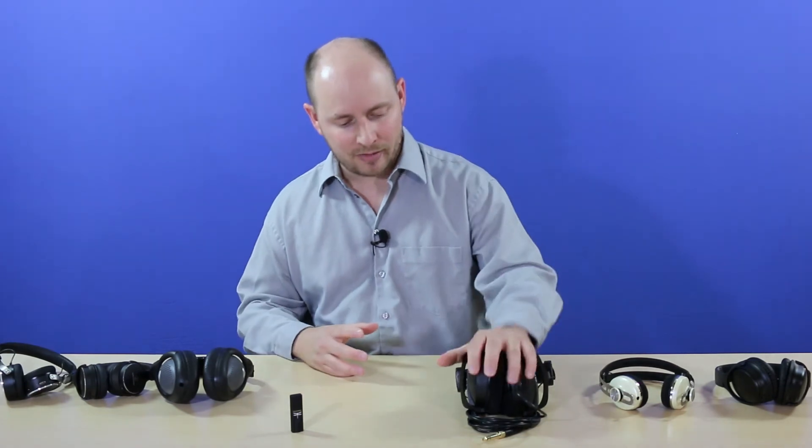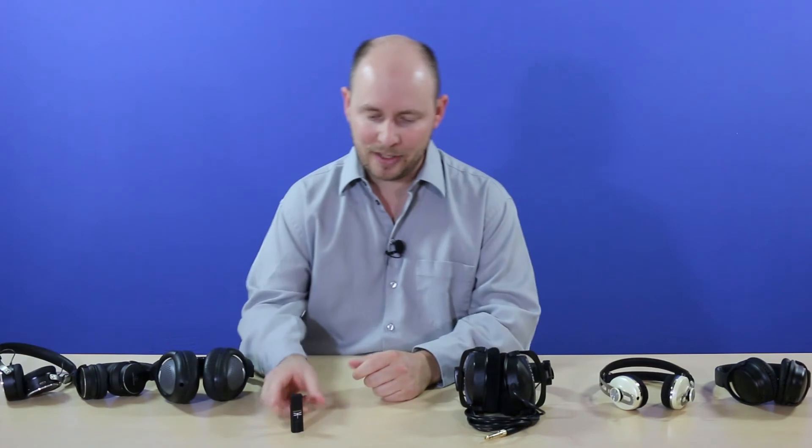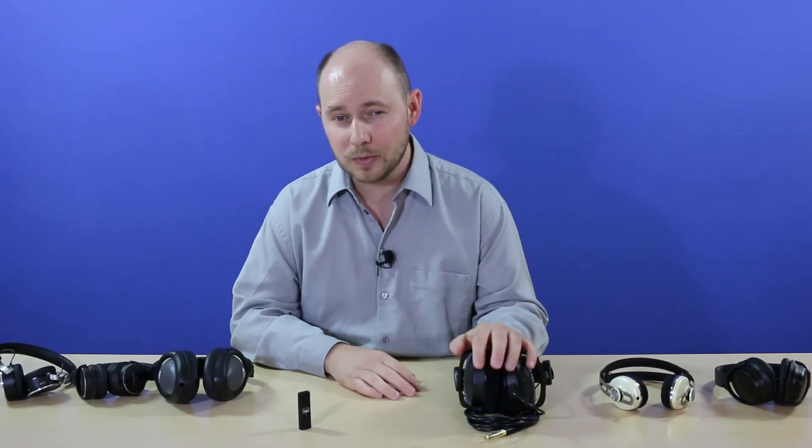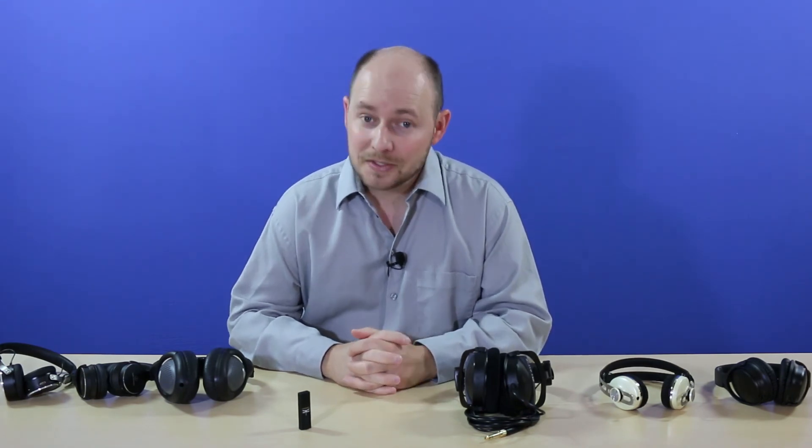So that's what impedance is, what determines it, and what you'll need to drive it. To summarize with Beyerdynamic headphones as an example: the 32-ohm version pairs great with just a smartphone, iPod, or tablet; the 80-ohm pairs better with the DragonFly, preferably the red version; and the 250-ohm version is probably best with the Creative Sound Blaster X7, the Little Dot MK2, or a nice external amplifier.